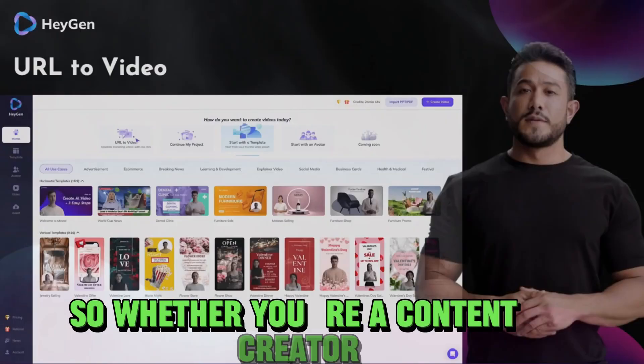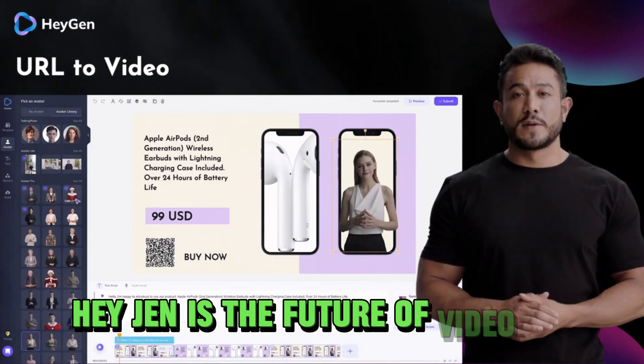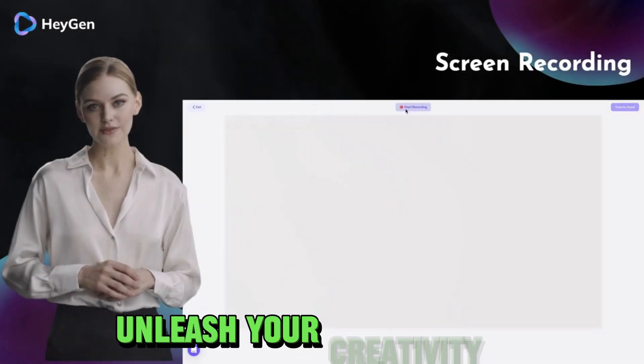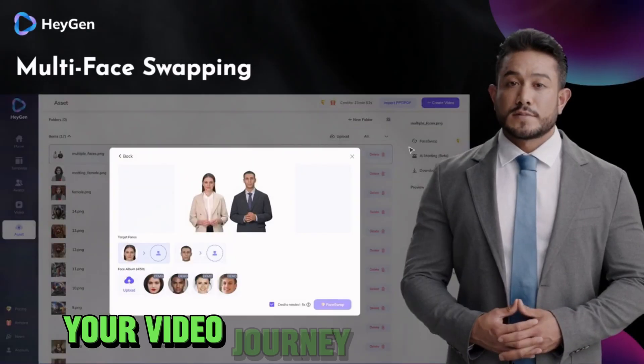So whether you're a content creator, a marketer, or just someone with a story to tell, Heijen is the future of video production. Unleash your creativity and start making amazing videos today with Heijen. Your video journey begins here.